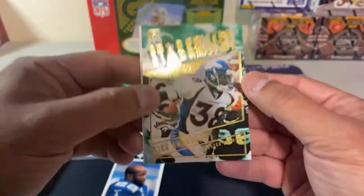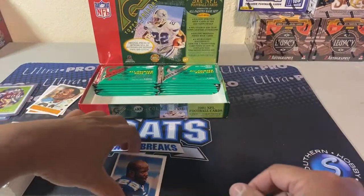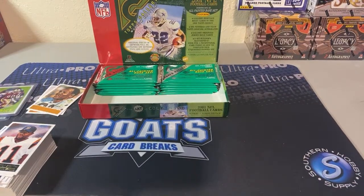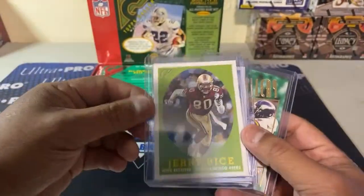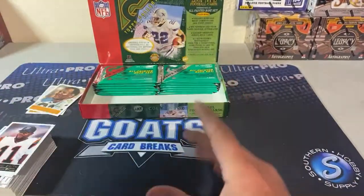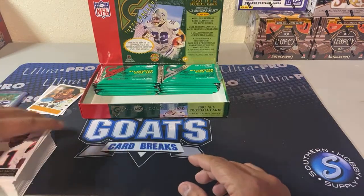Here's one of the star gallery inserts — Mike Anderson and Kevin Casper. Steve Smith rookie, Jerry Rice insert, star gallery, more Randy Moss insert. The only card I'm looking for out of this box, if you didn't hear earlier, is the Drew Brees rookie.